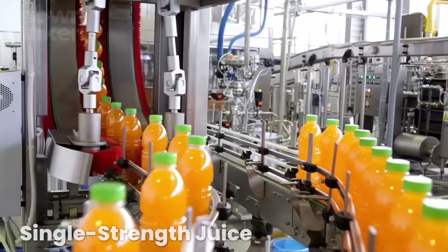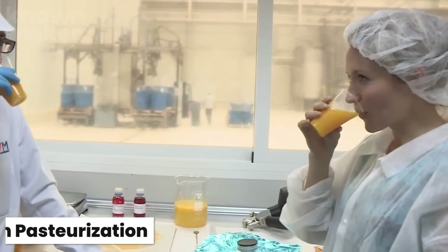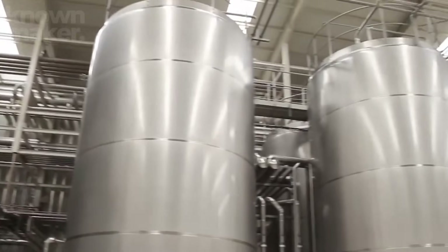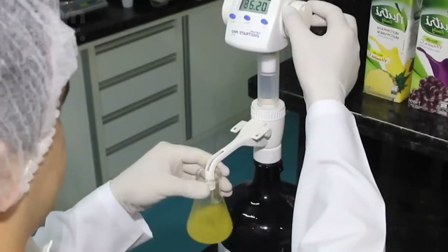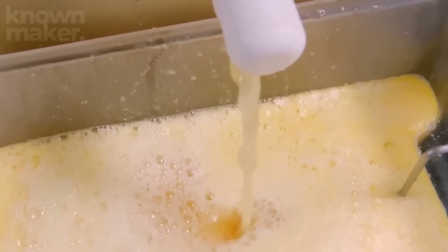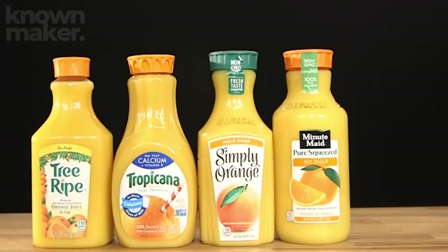For single-strength juice, the journey is a little different. It undergoes flash pasteurization — a quick but crucial step to keep the juice safe and flavorful. First, the juice is rapidly heated to 185 degrees Fahrenheit, hot enough to wipe out harmful bacteria. Then, just as quickly, it's cooled down to a crisp 35 degrees Fahrenheit to lock in its fresh, sunny taste. Because there are no additives involved, this juice earns the label '100% orange juice.' Once pasteurized, the juice gets comfy inside massive 1-million-gallon refrigerated tanks, where it can stay fresh for up to two years with hardly any flavor loss.